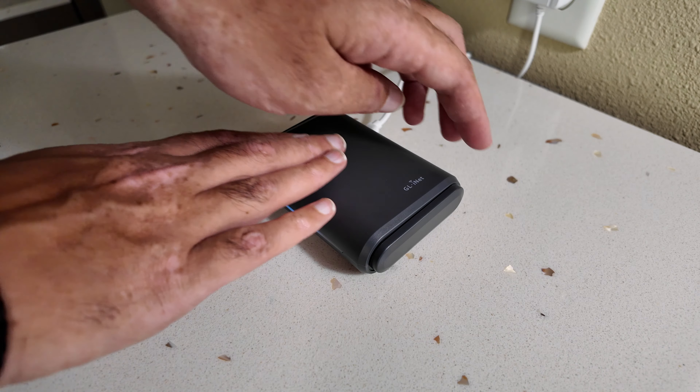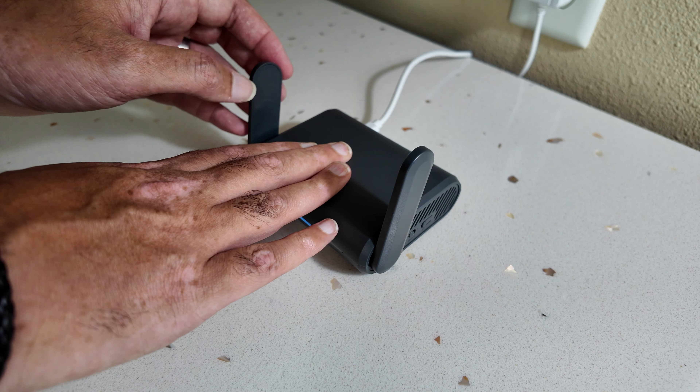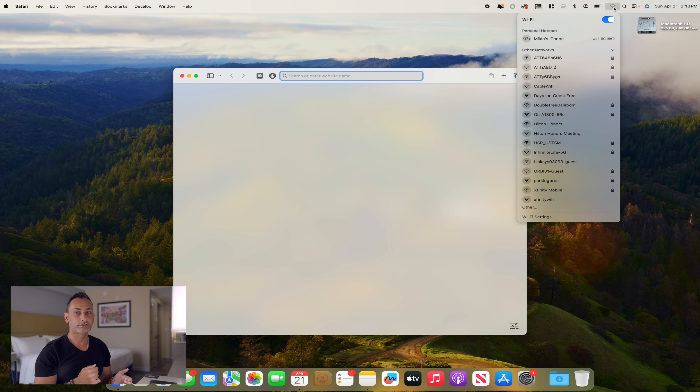Now that we have configured our travel router and connected our PlayStation Portal, all we have to do is travel. We are no longer at home, but in sunny Florida — nearly 500 miles from Atlanta. Now that we are at our hotel, let's connect our GL-iNet router as a repeater off of the hotel Wi-Fi and start up our PlayStation Portal. We'll follow the same steps we did at home: once the travel router is powered on, connect to the Wi-Fi, look for "Infinite Life 5G," and enter the password. I'm doing all this off of my laptop, but you could also use a smartphone or tablet.